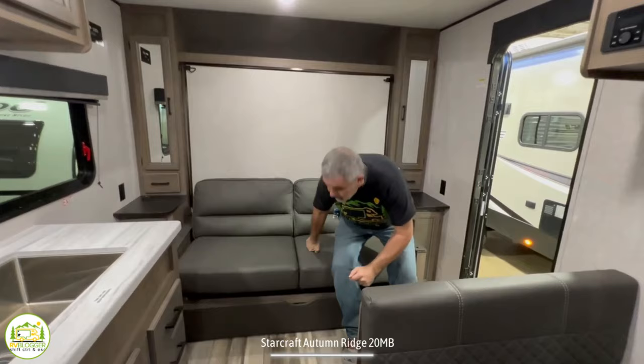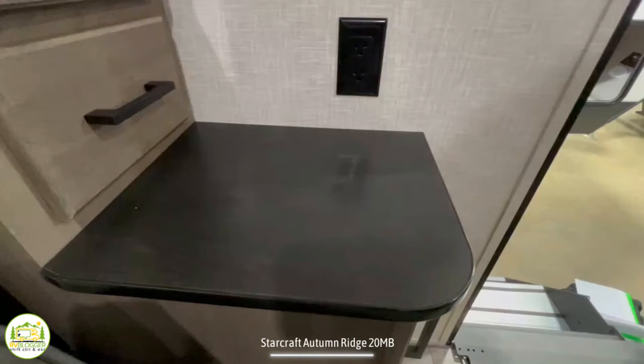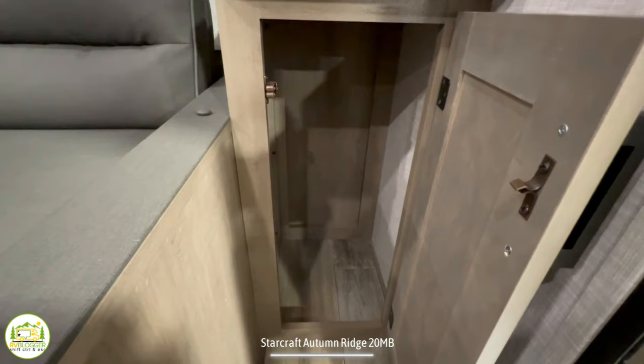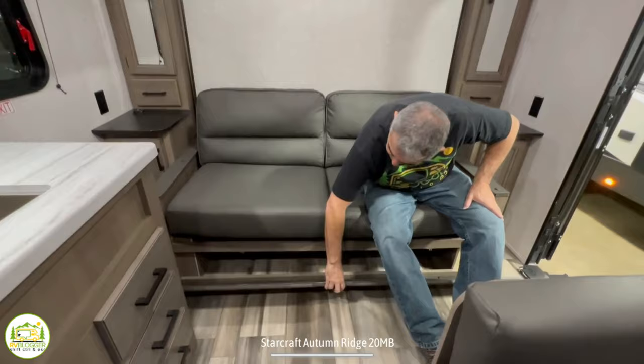On the right hand side, you'll notice a nice comfy couch with an end table on each side, which also serves as the end table when your bed is in place. We have receptacles on one side and receptacles and USB ports on the other. Each of the end tables opens up for additional storage underneath, and the couch itself has a flip down door for even more storage under there.